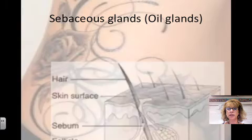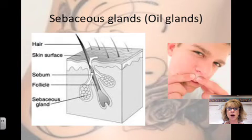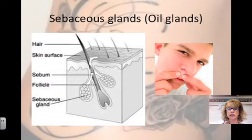Sebaceous glands are oil glands. They're found everywhere in your body except the palms and the soles of your feet. The ducts empty into the hair follicle. They produce sebum, which contains oils and fragmented cells. It keeps the skin soft and moist and prevents your hair from getting brittle. The sebum also has antibacterial chemicals. A blocked oil duct is a pimple.